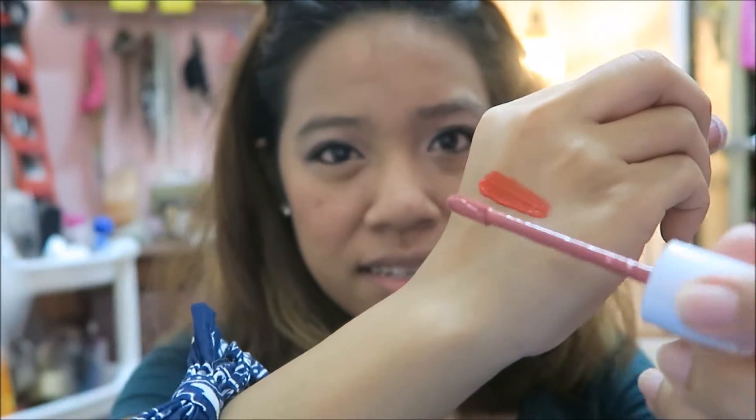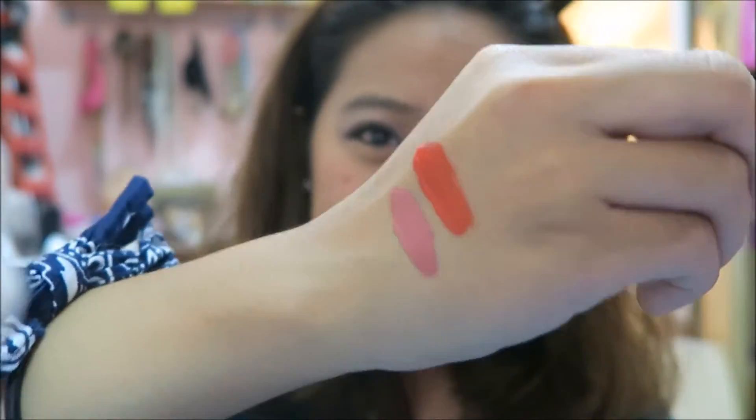The second color that I have is Macaroon, which is a beige pink color. All these shades are easy to apply and have a very velvety feel to them.